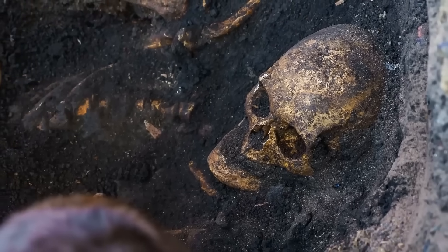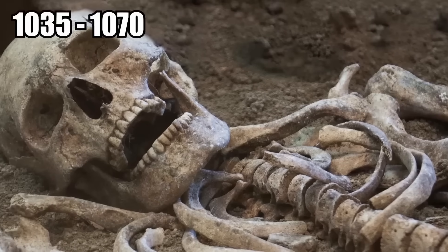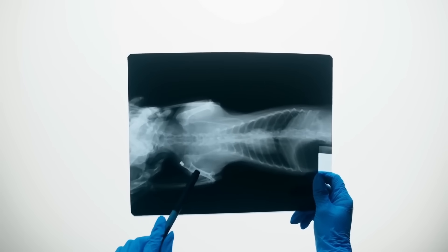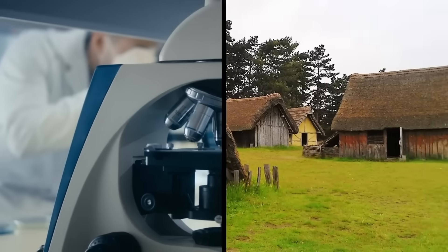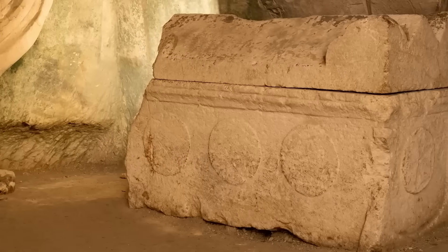Researchers determined the bones belonged to a man who likely died during his 40s, sometime between 1035 and 1070. He suffered from degenerative bone diseases and was probably in considerable pain, according to project manager Mary Powell, who spoke with the BBC. It's unclear whether the team identified the man, but the rare discovery of an undisturbed grave from the little-studied Anglo-Saxon period is nevertheless a valuable find.